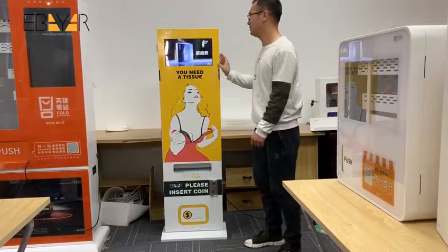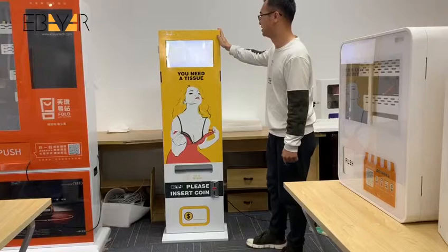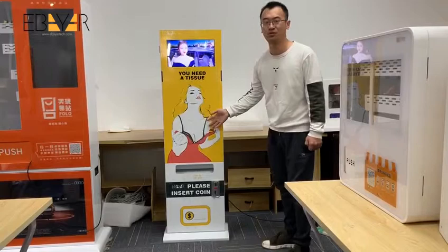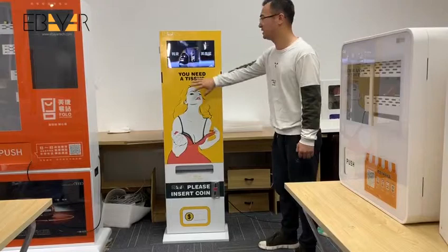First, please look at the appearance. This is the screen, which is designed for broadcasting your advertisement. This pattern can be designed according to your requirement. We have our R&D team to make any design for you.